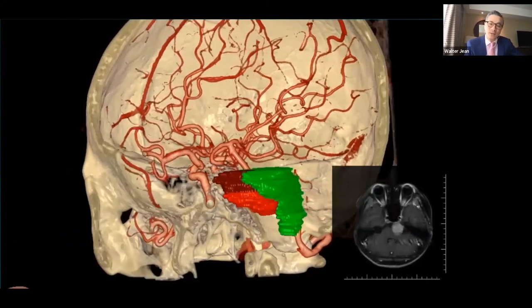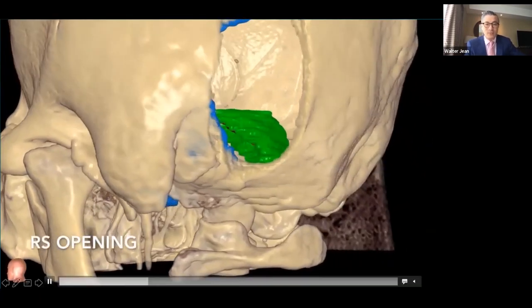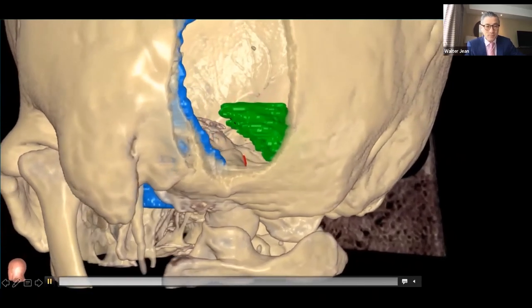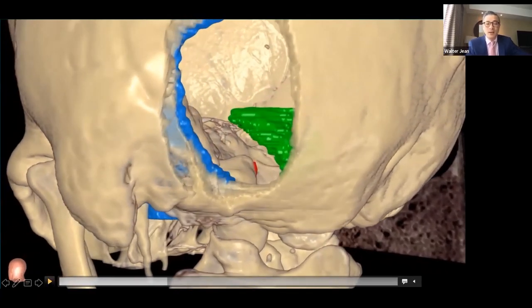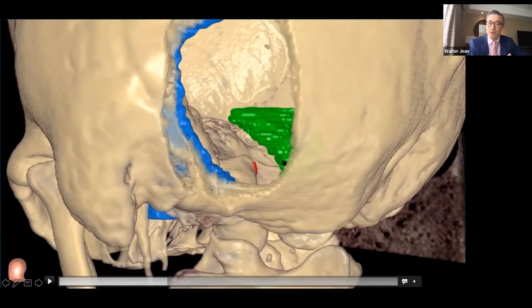Inclusion criteria were large petroclival meningiomas spanning at least zone one and zone two of the clivus, with both preoperative CTA and MRI available. We found 15 such patients with a range of tumor sizes. For each rendered model, we focused only on the zone one and zone two tumor portions. The brain stem was segmented and colorized, and surgical openings corresponding to each approach were created in the VR model.